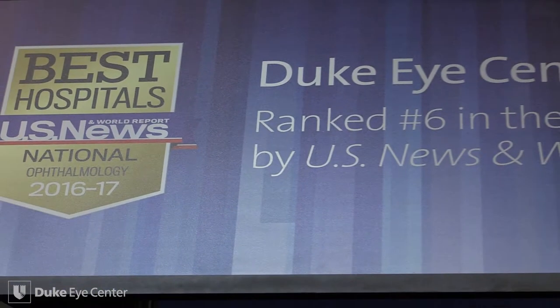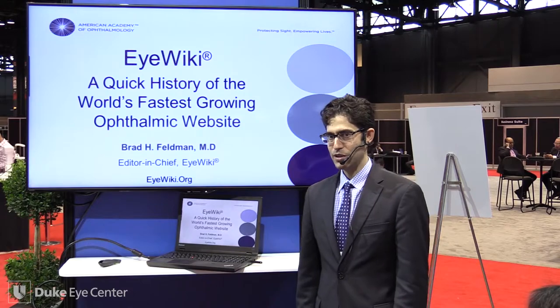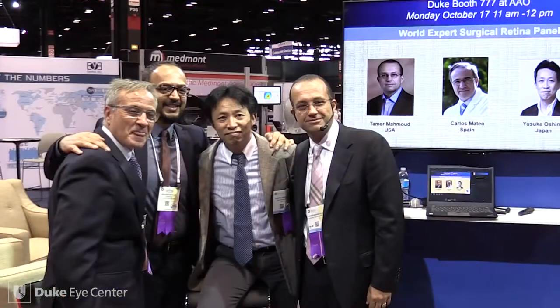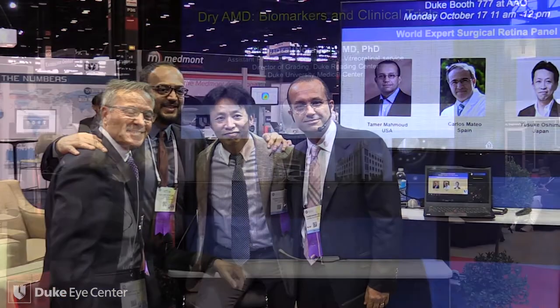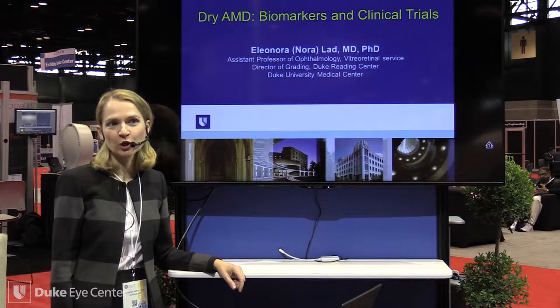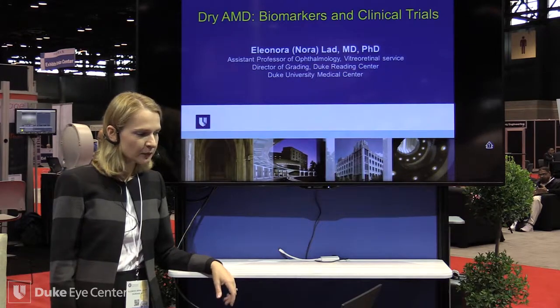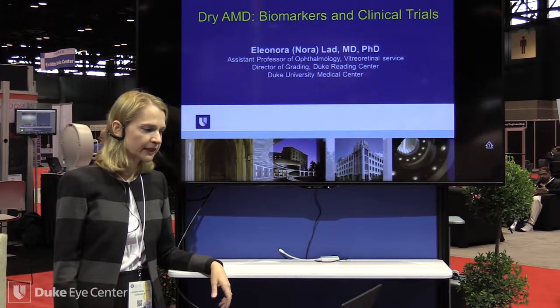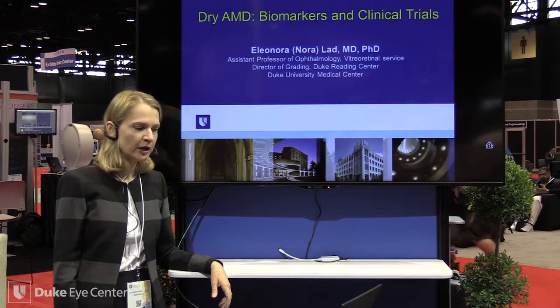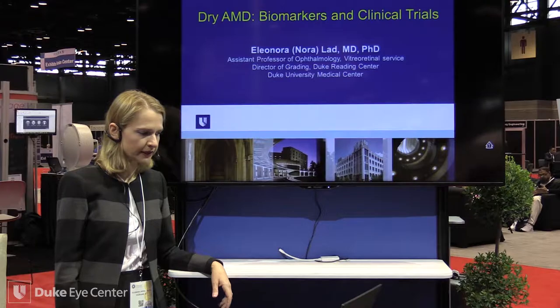During the 2016 American Academy of Ophthalmology meeting, Duke Eye Center held educational presentations in our exhibit booth. We hope you enjoy watching the faculty sharing the latest in ophthalmology. My topic is on dry age-related macular degeneration — we'll talk about biomarkers and clinical trials. It's my area of great interest clinically and research-wise.